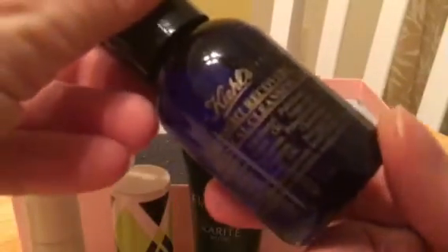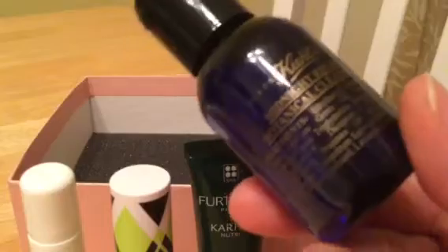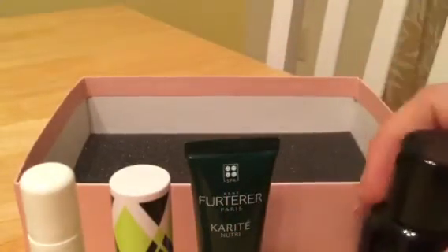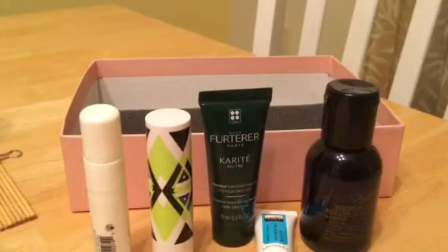And last, Kiehl's Midnight Recovery Botanical Cleansing Oil. I enjoy cleansing oils and I've never tried Kiehl's, so that's a good choice. Overall this box was pretty good — the only thing I'm kind of questioning is the sleep spray, but we'll give it a go. That's what I got in my box — what did you get in yours?